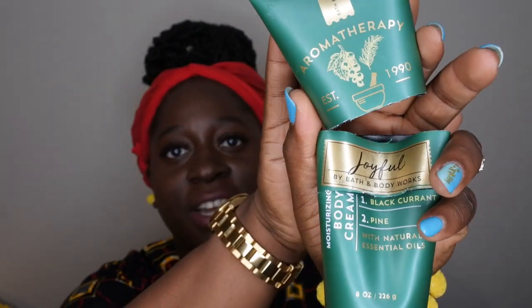The Aromatherapy Joyful body cream actually performed amazingly. Scent notes are black currant and pine with essential oils. This scent is awesome — it smells like a nice pine tree, similar to pine tree candles in winter but in body lotion form. The black currant absolute gives it a soft, smooth touch. I only picked up one when I hauled it, but I would definitely pick it up again. Highly recommend.